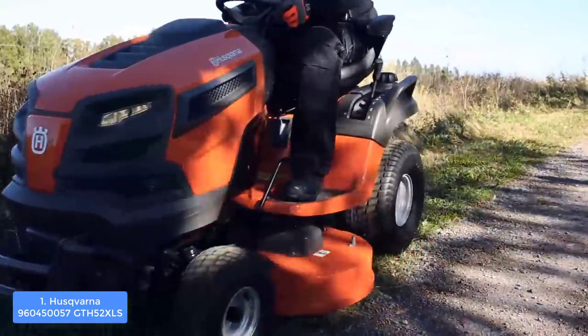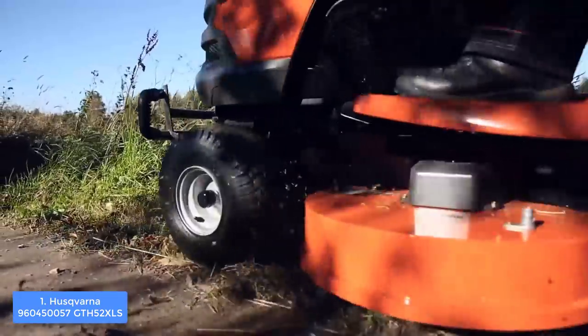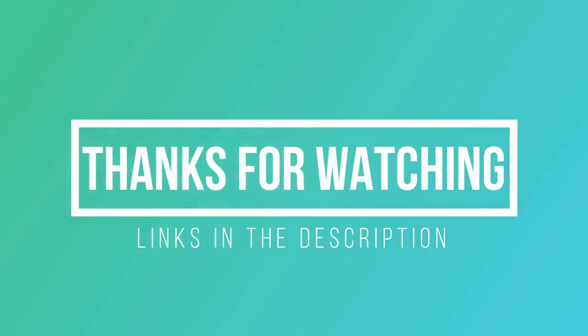To conclude, the Husqvarna GTH 52XLS would be the right choice, and if you ever decide to purchase it, you will never regret that decision. Thanks for watching — I hope you liked this video. If this video was helpful to you, please remember to leave a like and subscribe to my channel to see more videos like this in the future. If you have any questions related to these riding lawn mowers, you can leave a comment below and I will get back to you as soon as I can.